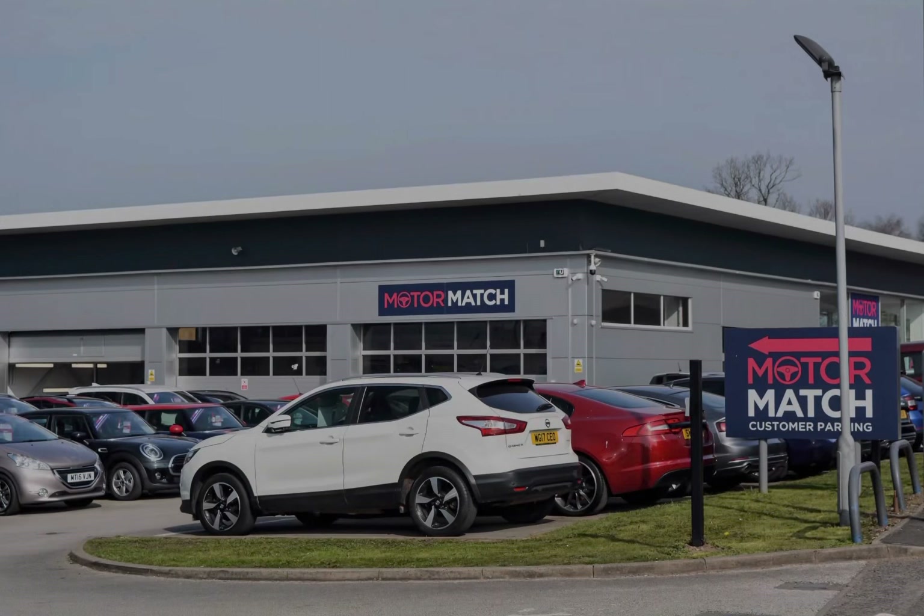RAC extended warranty is available. All our vehicles are subject to a £150 administration fee; included in this is a provenance check. For more information, you can call us on 01785 899 474 or inquire online.